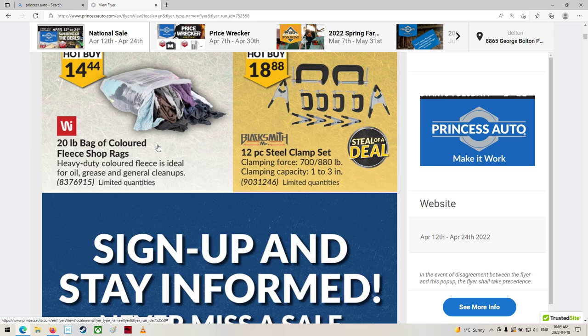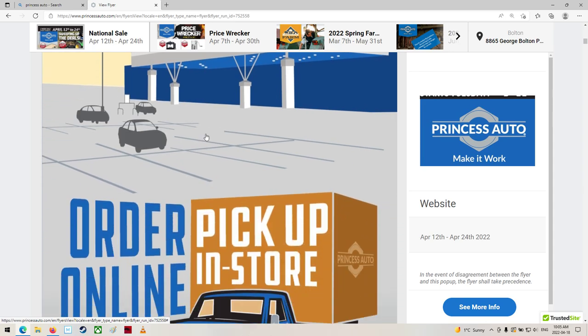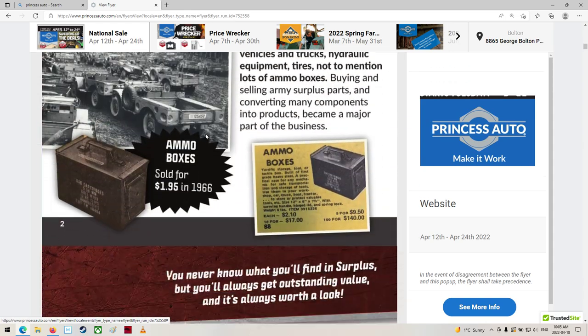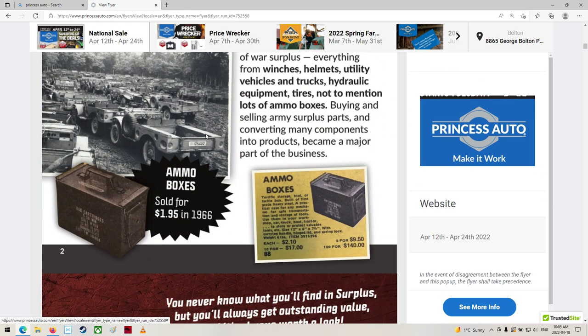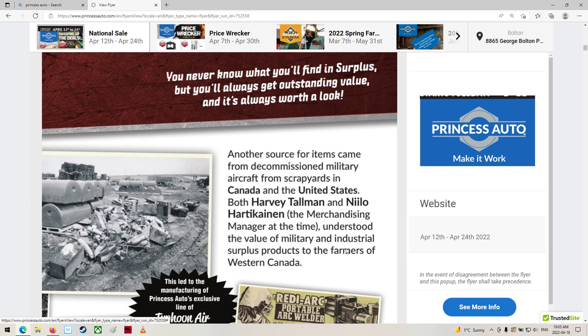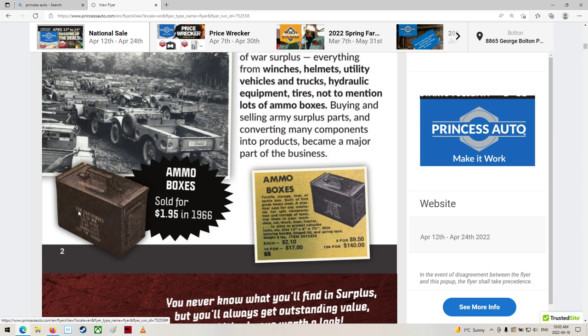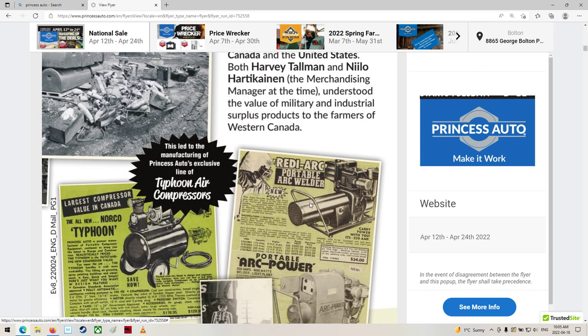Some colored fleece shop rags - interesting. A little bit of advertising. Ammo boxes sold for $1.95 in 1966 - wow. Five of them for $9.50 or 100 of them for $140. That's pretty cool. They still sell them today. Not quite as awesome looking as that original one, but they're pretty neat, some of them.